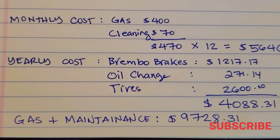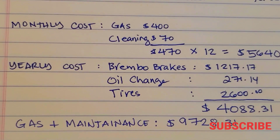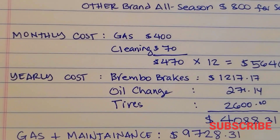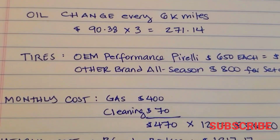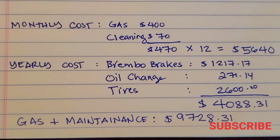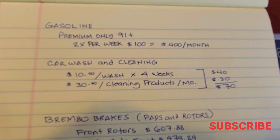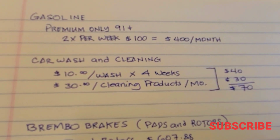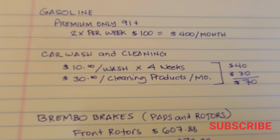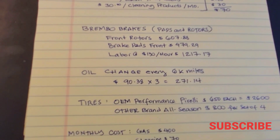You can save money by changing the brakes yourself — $130 brake pads from Amazon take about an hour and a half to install — and by switching tire brands. If you're making the decision to daily drive the Jeep SRT, it's a fun vehicle but a very expensive one to run daily. Hopefully this breakdown helps. If it did, please click thumbs up, subscribe, and share. Thanks, and see you in the next video.